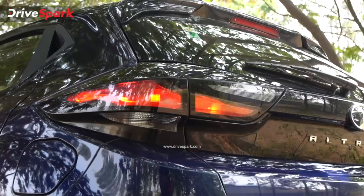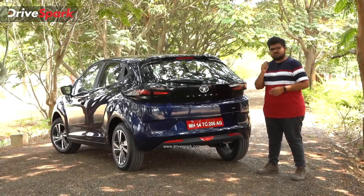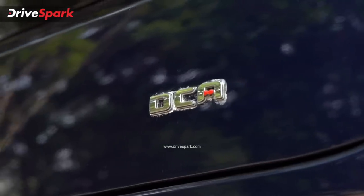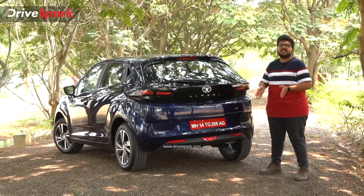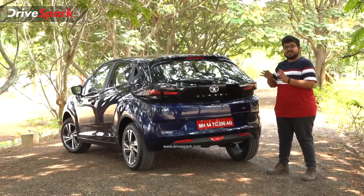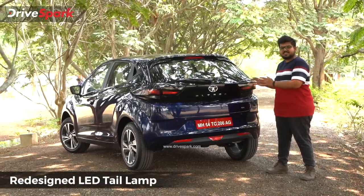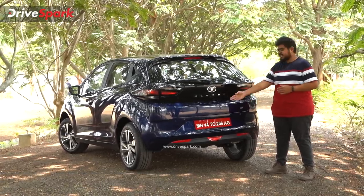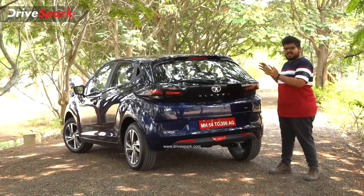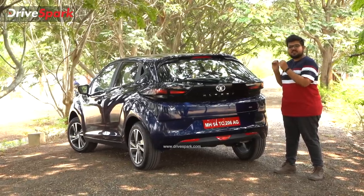If you want to see the change in the rear, the DCA badging is a key differentiator. You can also see the standard model locking system manually operated. You can see the same LED tail lamps, Altroz badging, rear view camera, and the spoiler.